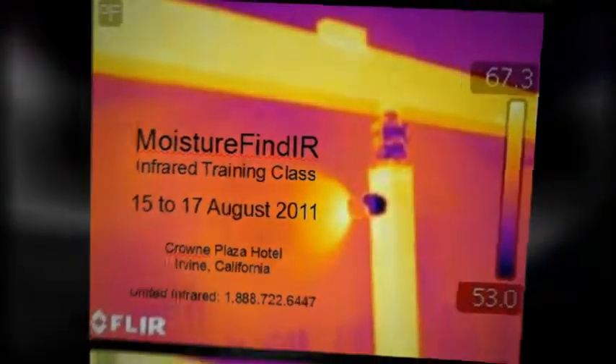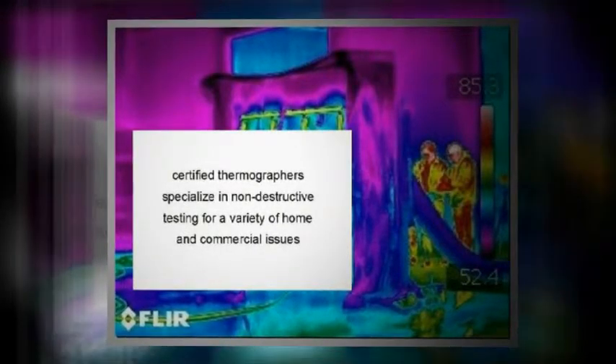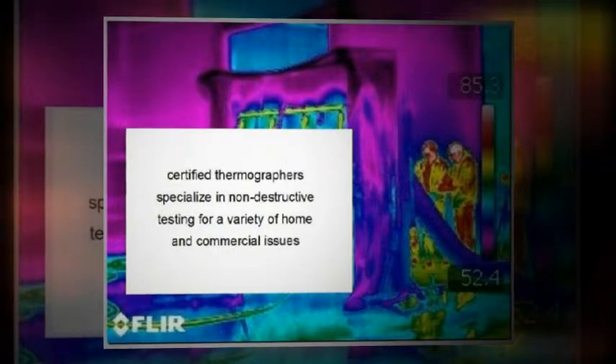Peter Hopkins calling in for an update. We just finished day two of Moisture Find IR here in Irvine, California at the Crown Plaza Hotel. Today we've had a chance to learn a lot more about building science and how to use a pressurized testing system along with a spray rack.